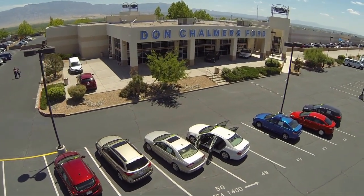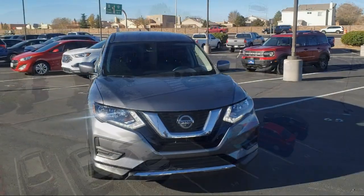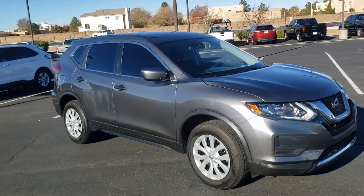Welcome to Don Chalmers Ford, and here's a look at another one of our vehicles from our great selection. It comes equipped with a rear spoiler, split fold-down rear seat, and Sirius XM satellite radio.